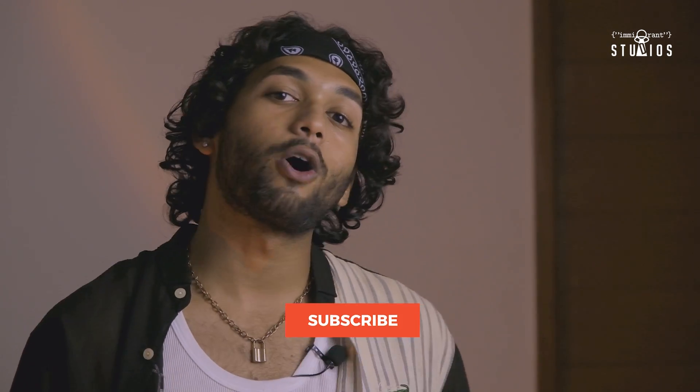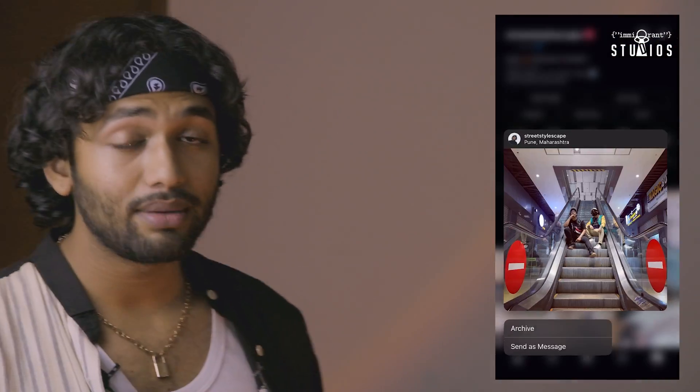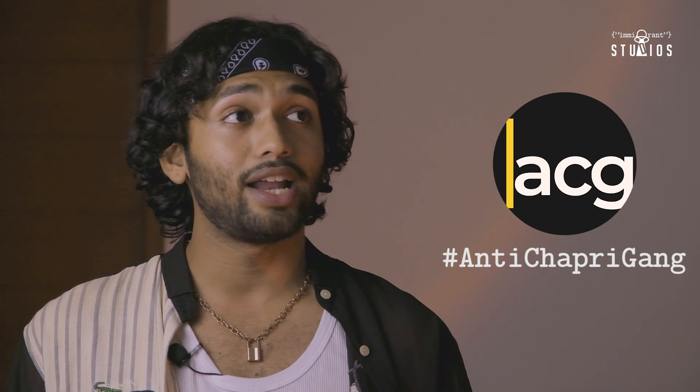That sums it all up. Thank you so much for watching today's video. If you like this video give it a thumbs up, and if you don't, give it a thumbs down — let me know why in the comments. Also let me know what video you want to see next. My Instagram is at streetstylescape — go follow me there. Also join our Discord server the ACG where you can buy, sell, and trade sneakers. Subscribe to my vlog channel as well. The links are all in the description. Stay stylish, stay safe — Triple S out.